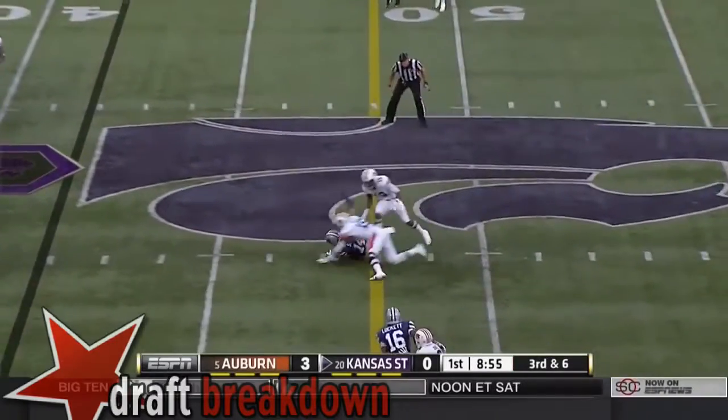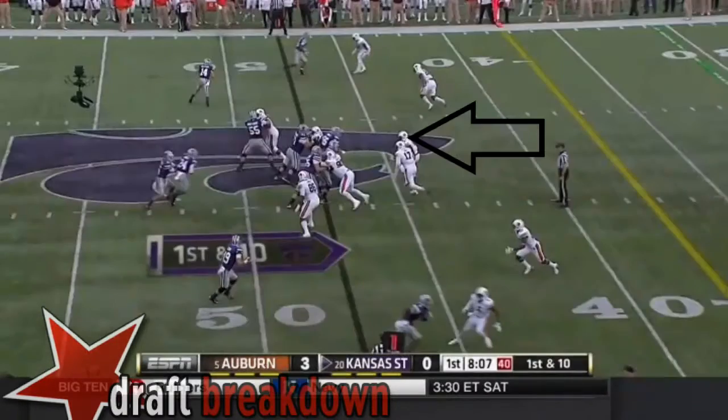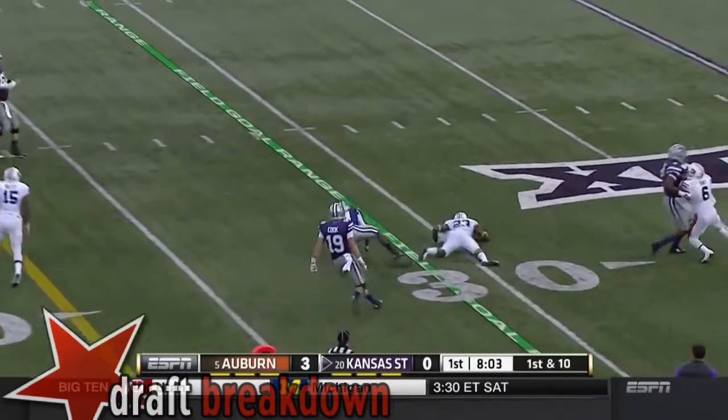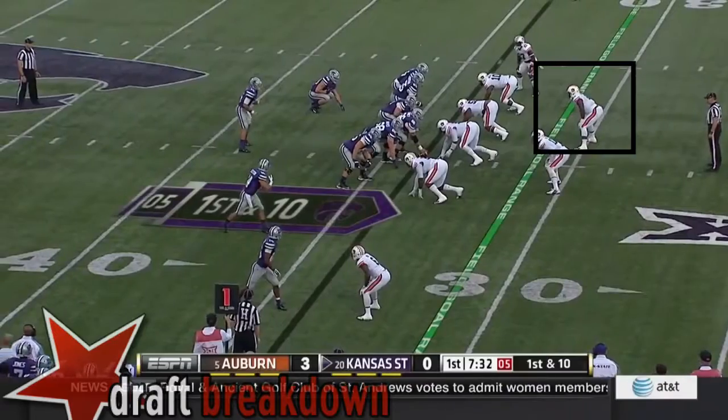Waters going to throw. And right at the first. Actually, fourth and short. Big hole here for Jones into the secondary. Tripped up by Halsey. Auburn 35.